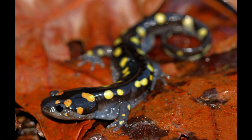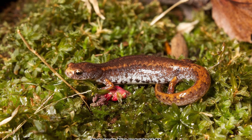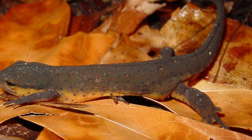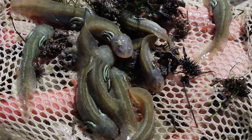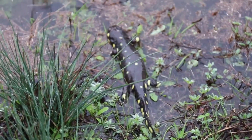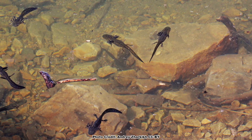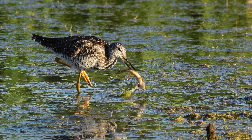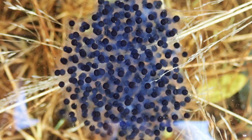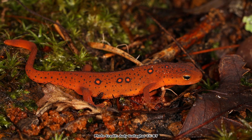We have spotted salamanders, marbled salamanders, blue spotted salamanders, Jefferson salamanders, four-toed salamanders, red spotted newts, tiger salamanders — there's a lot of salamanders that use these vernal pools. They're in there because when they enter to lay their eggs, they don't get eaten by fish. Their eggs can hatch, their larvae can grow up, and predation won't be as great, so they can reproduce and emerge onto dry land to live the rest of their life cycle.